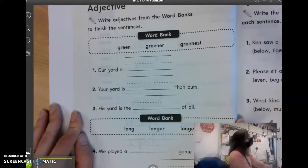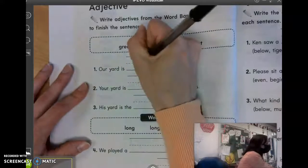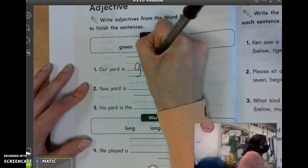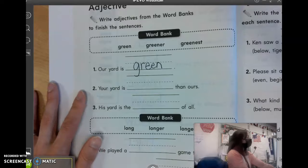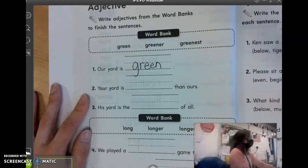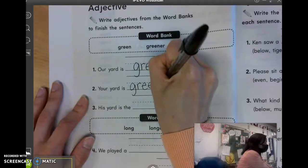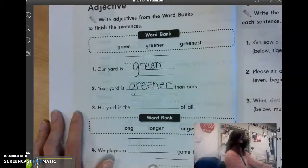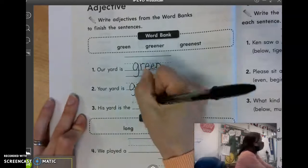Number one, our yard is what? Vivian? Green. Just green. Number two, your yard is blank than ours. Parker? Greener. Good. So that means number three, his yard is the blank of all. Adam? Greenest.